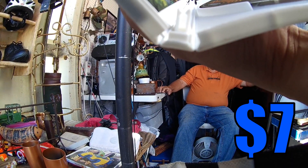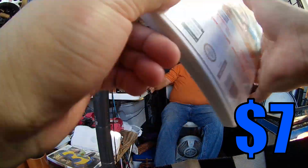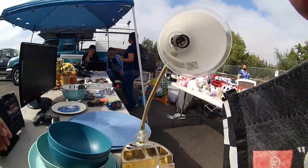So I found this Donkey Kong game for $7 and I decided to pick it up. I have not played a Donkey Kong game, just when you guys saw me test out that Wii that one time.